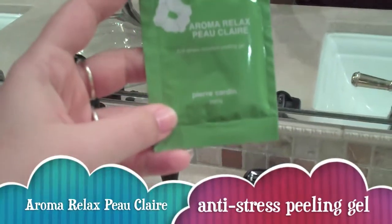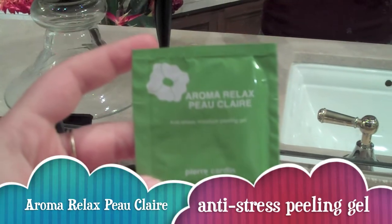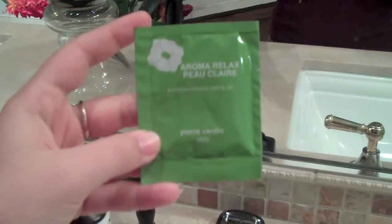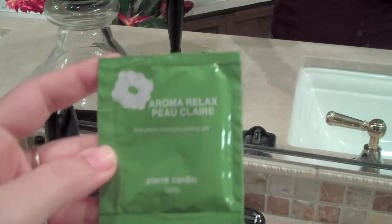I've got the Aroma Relax Peau Claire Anti-Stress Moisture Peeling Gel. For some reason this isn't focusing very well, so I'm sorry for the bad quality.